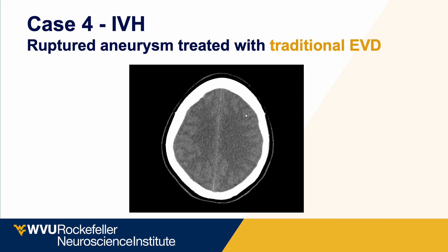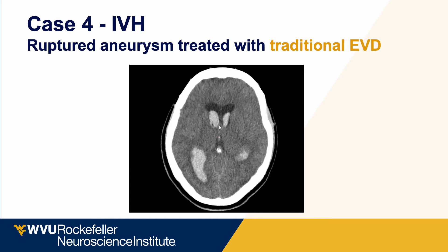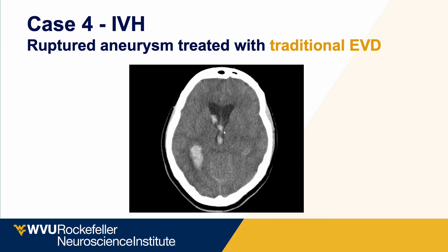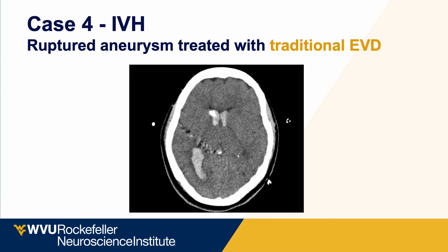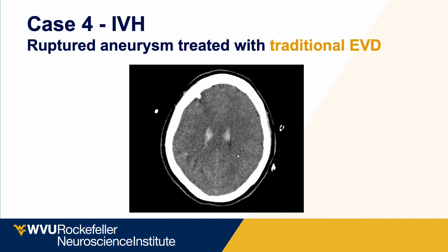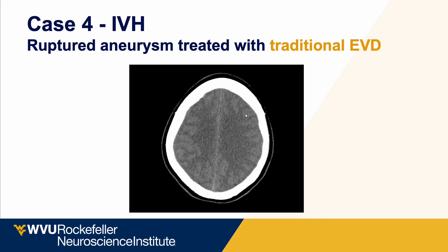Here is a series of intraventricular hemorrhage cases from the same week. The first is a partner's case: a patient presented with a ruptured aneurysm and IVH treated with a standard external ventricular drain. On the post-operative images at approximately hospital day three, you can see remaining third ventricular, lateral ventricle, and fourth ventricular blood clots that were largely stable in size despite treatment of the hydrocephalus — what we would expect with standard EVD treatment of a ruptured aneurysm with severe IVH.